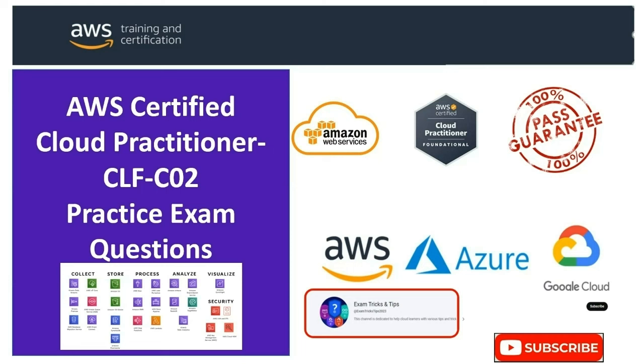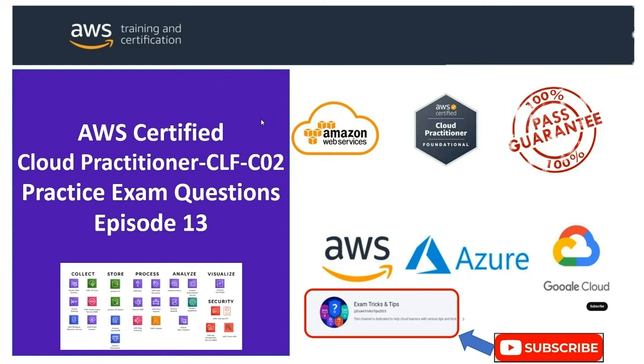Welcome to another informative episode of the AWS Cloud Practitioner Exam Question Series on ExamTriX and Tips channel. Welcome to episode 13. We'll be covering question number 76 to 80 this episode.